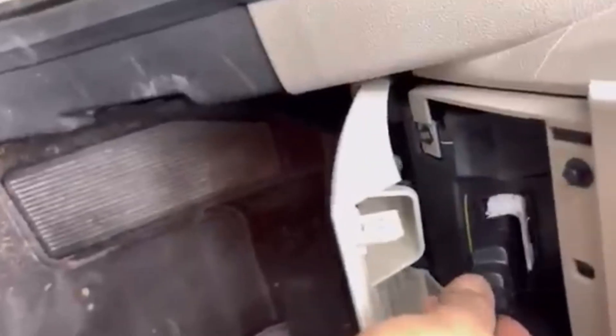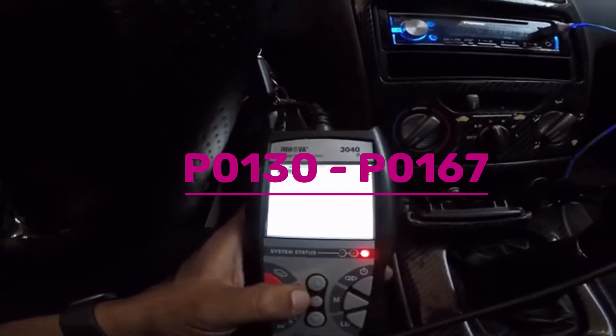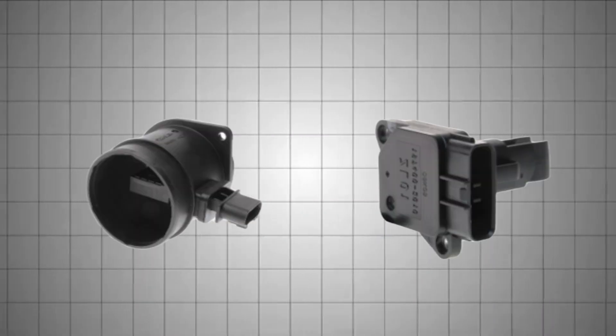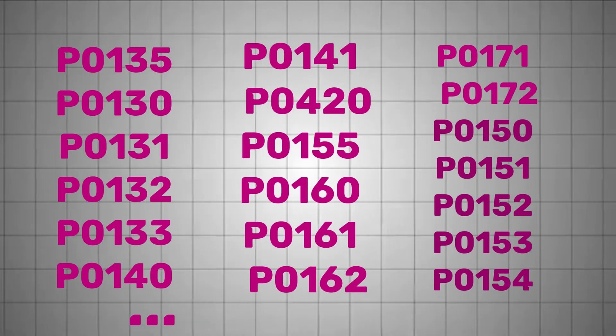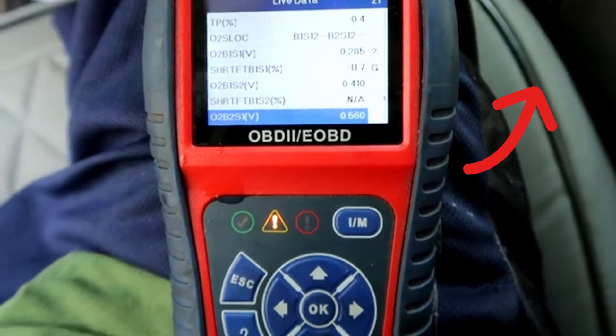Use an OBD-2 scanner to check for codes like P0130 to P0167, which relate to O2 sensor circuits. But don't assume right away — it could also be a bad MAF sensor, vacuum leak, or misfire. If you want a full breakdown of what these codes mean and how to interpret them, check out my detailed video on O2 sensor fault codes.